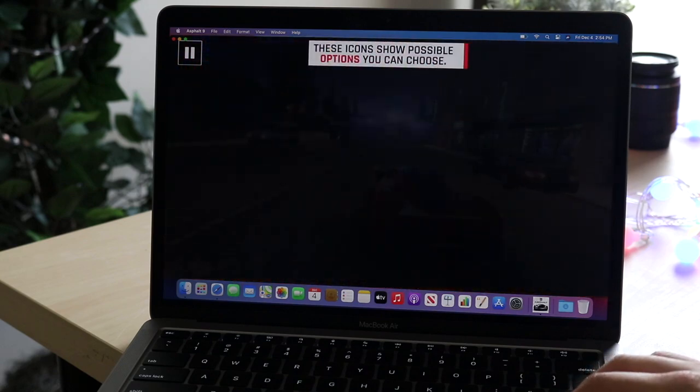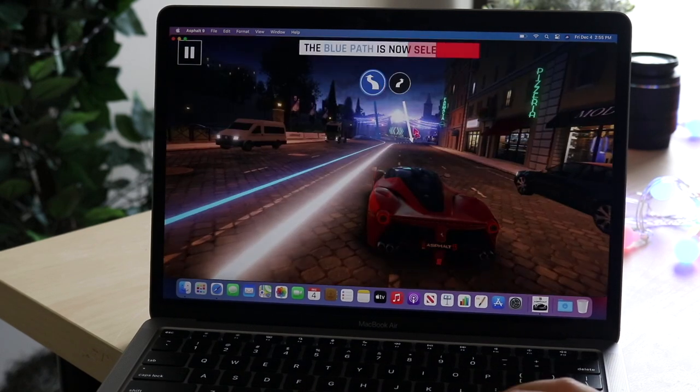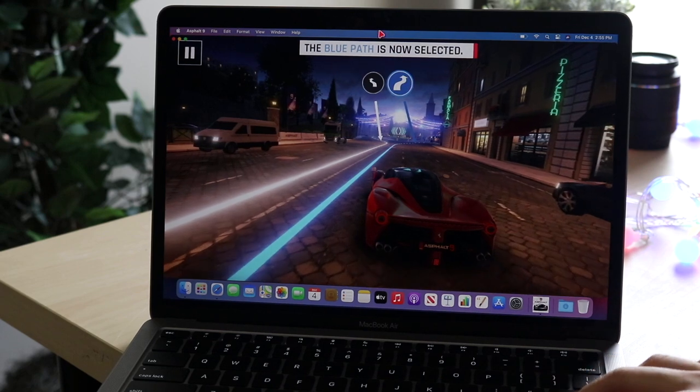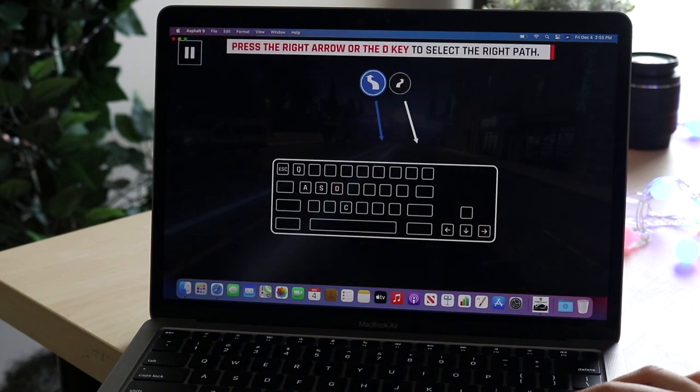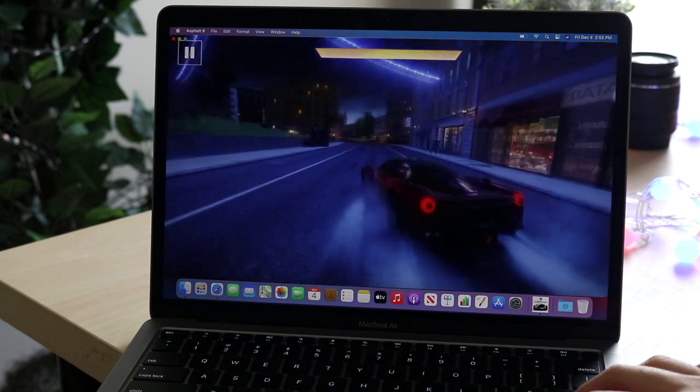But that makes sense — it's a $1000 MacBook versus a $329 iPad. I'm expecting the more expensive device to have more features and more capability; that's just a given.